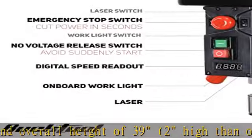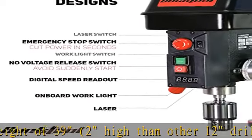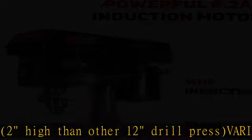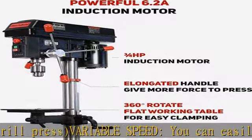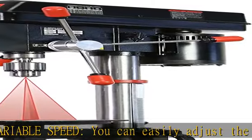This drill press is equipped with a Class 3A 2.5mW laser, work light, emergency stop switch, and no-voltage release switch — helping you work quickly, precisely, and safely.